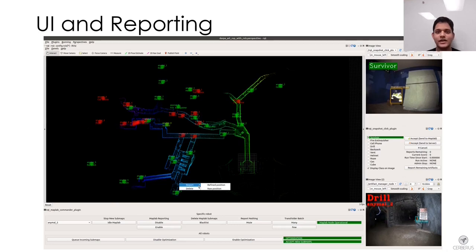Once artifacts are detected, they are sent to the ground station. The human supervisor is presented with the image of the detected artifact and can visualize its estimated position on the map using the UI panel, then report it to the DARPA server by clicking on the artifact in the map. The supervisor can also choose to report the location based on the robot's estimation or as optimized by the multi-robot mapping framework.